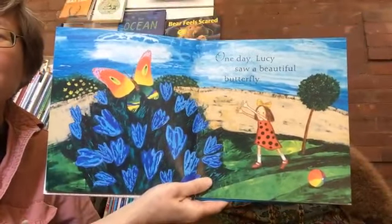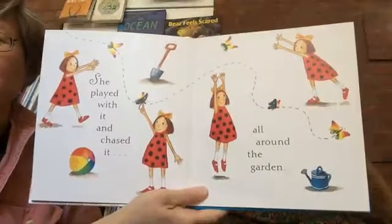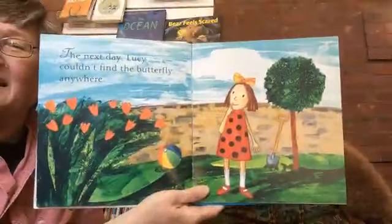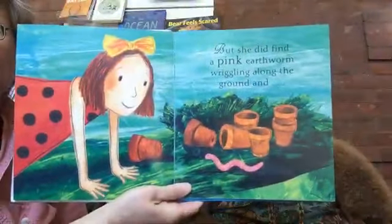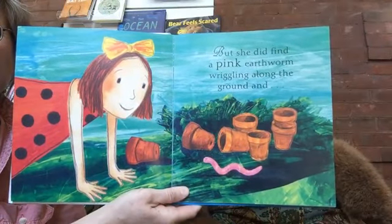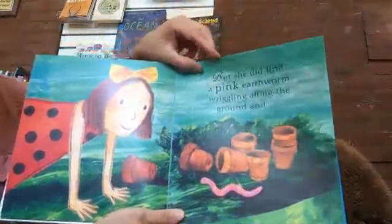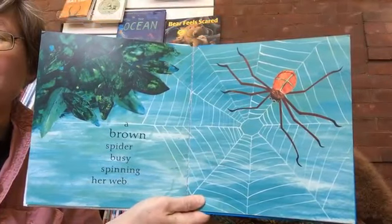One day Lucy saw a beautiful butterfly. She played with it and chased it all around the garden. The next day Lucy couldn't find the butterfly anywhere, but she did find a pink earthworm wriggling along the ground.